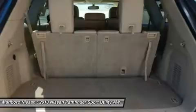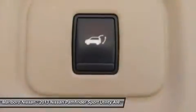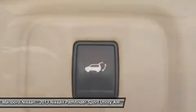All-wheel drive, power passenger seat, leather-wrapped steering wheel, Bluetooth, adjustable steering wheel, power steering, cruise control.